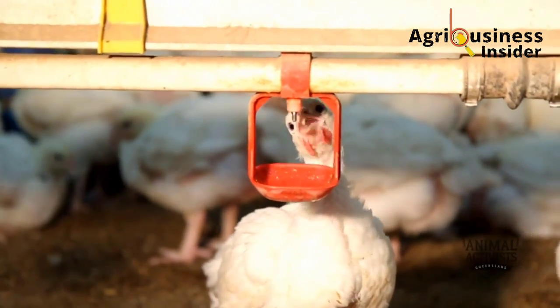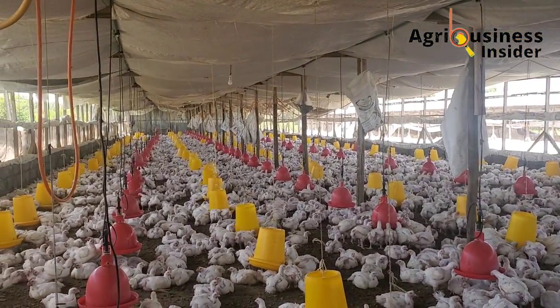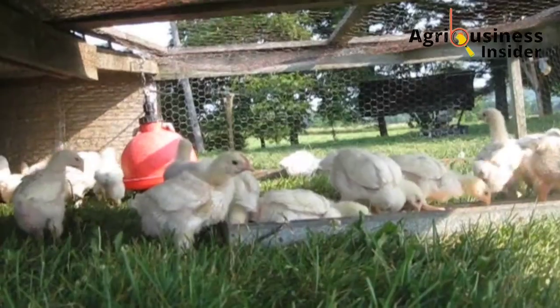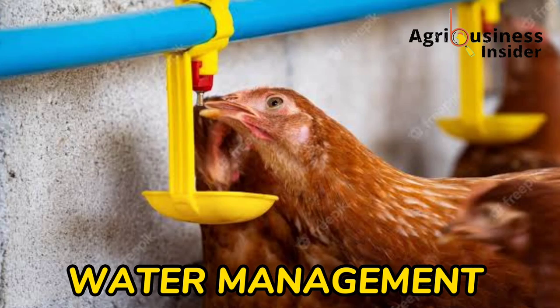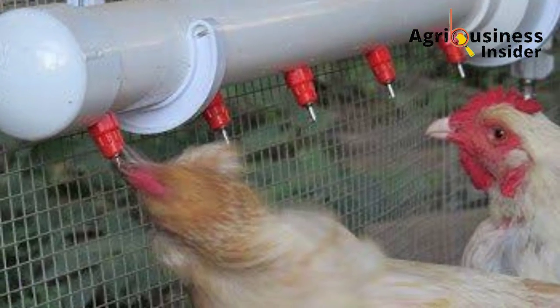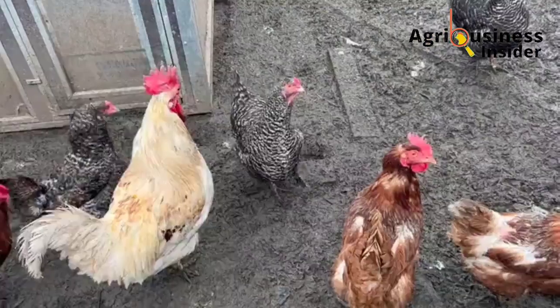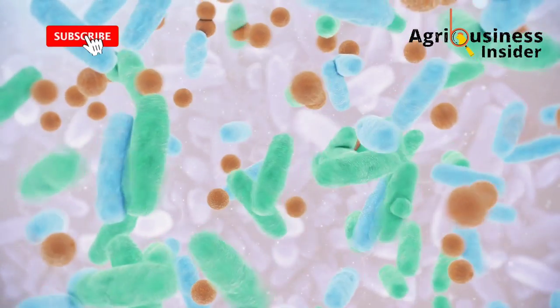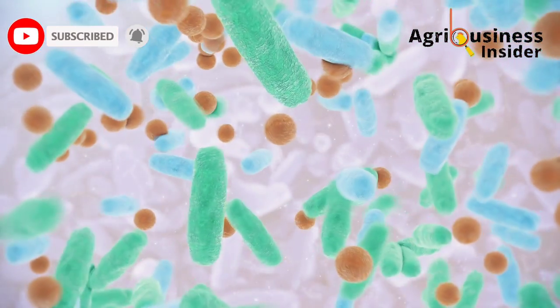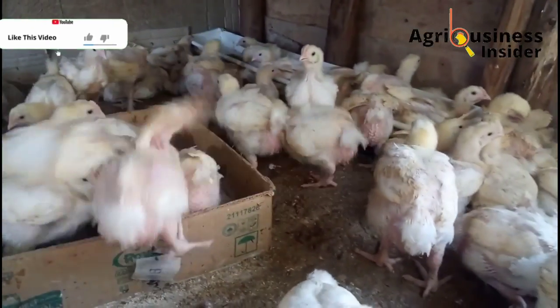Before I give you the natural products, there are three basic things I would like you to do so that you can make these organic products work efficiently. Number one is about water management — make sure there are no leakages in the drinkers and pipes. Moisture accelerates the release of ammonia, decomposition, and fermentation, leading to bad smell and creating an environment where bad bacteria and fungi multiply and continue to release gases like hydrogen sulfide.